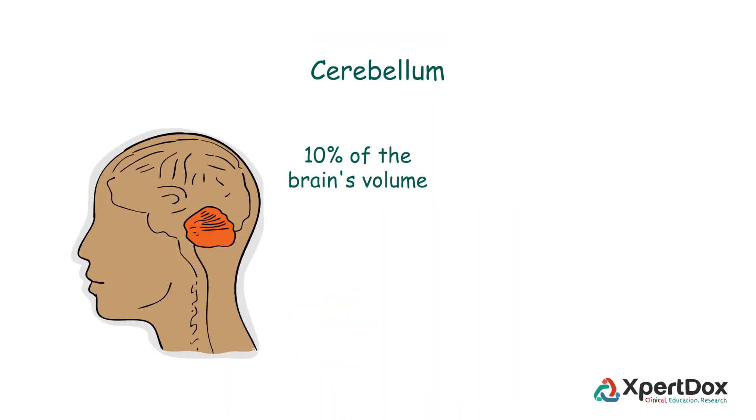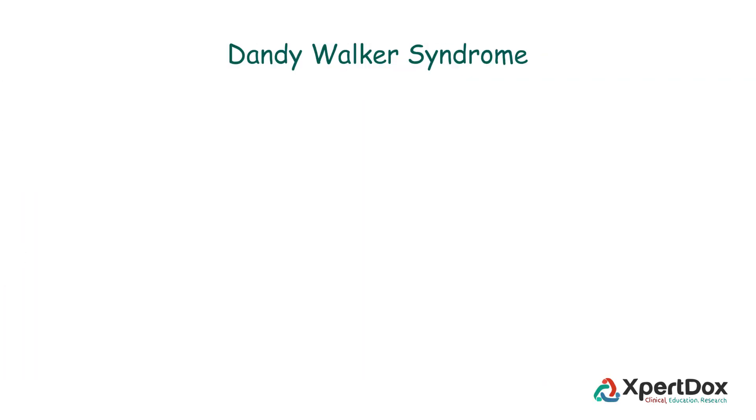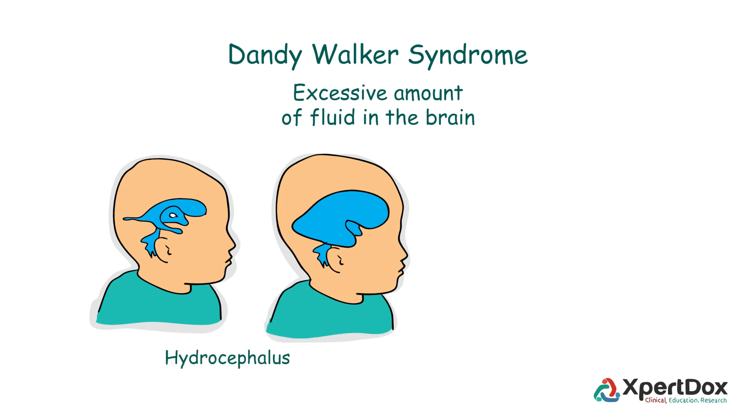The cerebellum accounts for approximately 10% of the brain's volume and contains over 50% of the total number of neurons in the brain. In 90% of cases, this syndrome leads to a buildup of an excessive amount of fluid in the brain. This condition, also known as hydrocephalus, is characterized by head enlargement in infants.